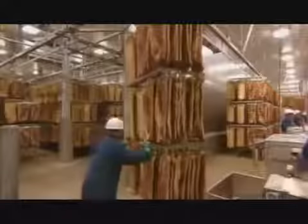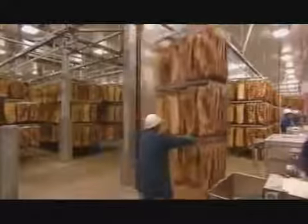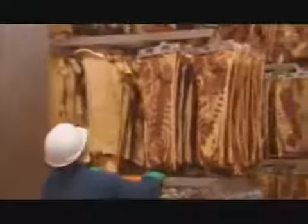Now it's into a blast freezer for a quick chill-down, then into another cooler for a couple of days. The cooling firms the meat, which makes it easier to slice.